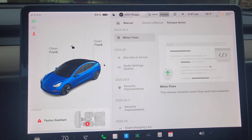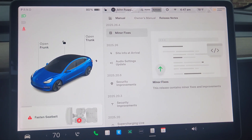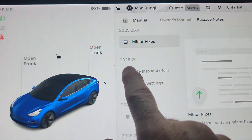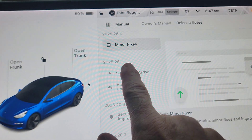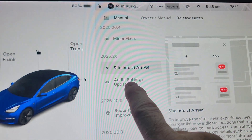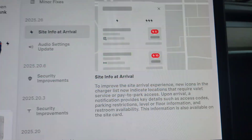The exact update is 2025.26.4. As you can see, it says minor fixes — this release contains minor fixes — but 2025.26 has some new stuff. We've got site info at arrival and audio settings update.